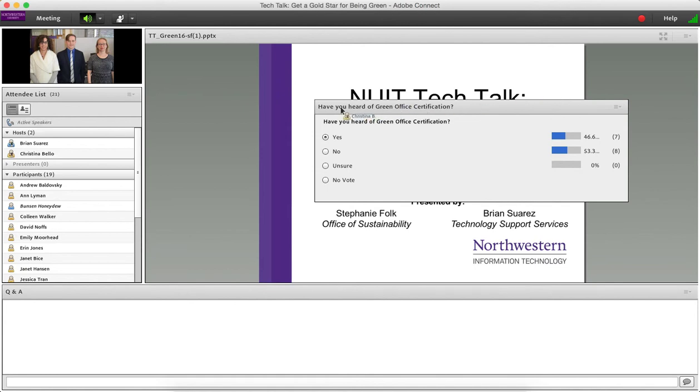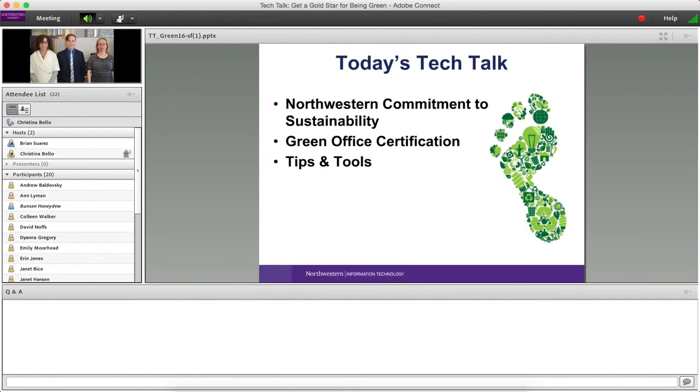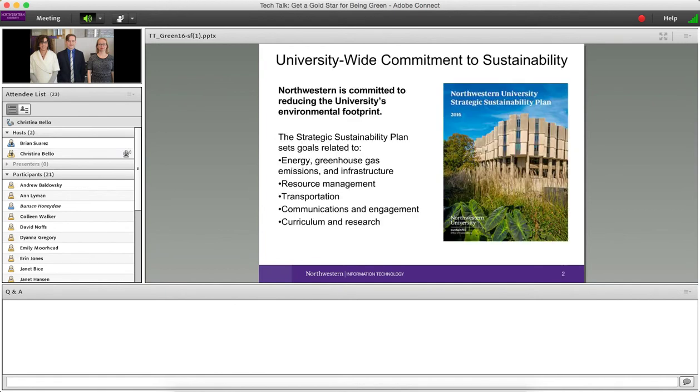With that, I'm going to hand it over to Stephanie and Brian. This is Stephanie with the Office of Sustainability. We're going to start out talking about the Green Office certification program. First, I wanted to give you a little context for why this is something we are pursuing at Northwestern.